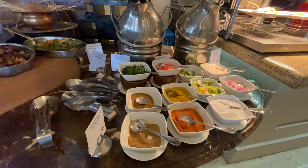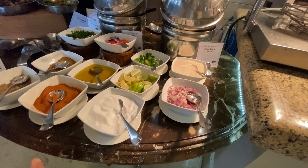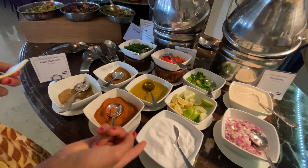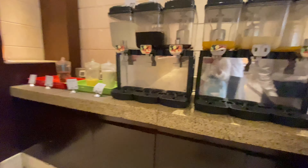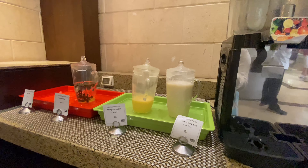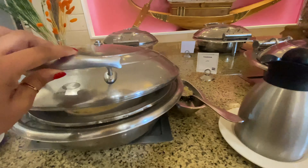For breakfast at this hotel there are quite a few options — we can get crepes, omelets, cereal, bread, yogurt, and a lot more. There are spices as well if we want to use them. For drinks there's hibiscus tea, orange juice, apple juice, mint and lemon water, mint water, and mango juice — the mango juice is amazing. There's also Egyptian bread and puddings like rice pudding and vermicelli pudding, couscous or quinoa, and lots more.